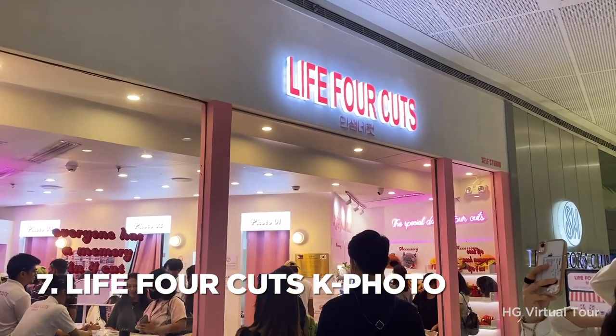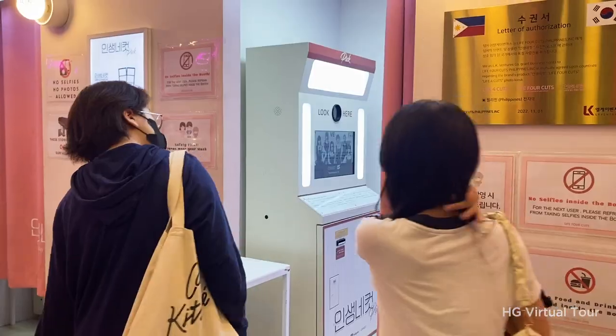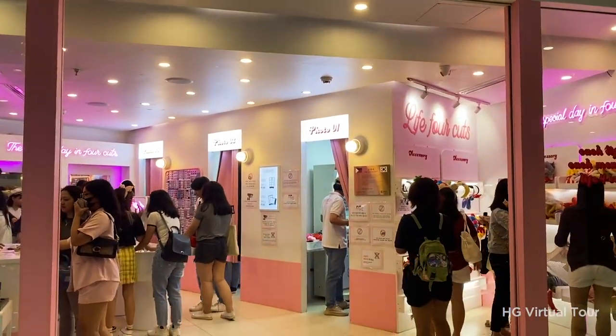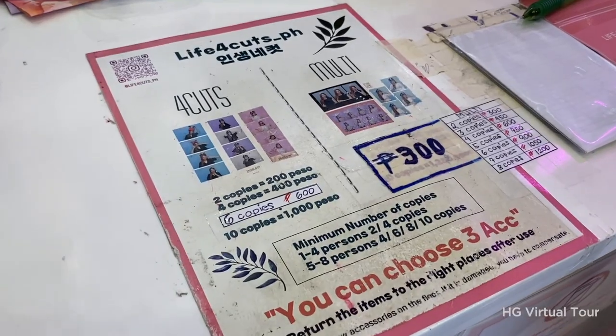Number 7: capture fun moments at Life Four Cuts KPhoto Studio. If you'd like to try a unique way to capture memories with your loved ones, check out Life Four Cuts at Mega Fashion Hall and enjoy the KPhoto booth. Strike a pose with your friends and loved ones and take home a fun souvenir of your visit to the mall.